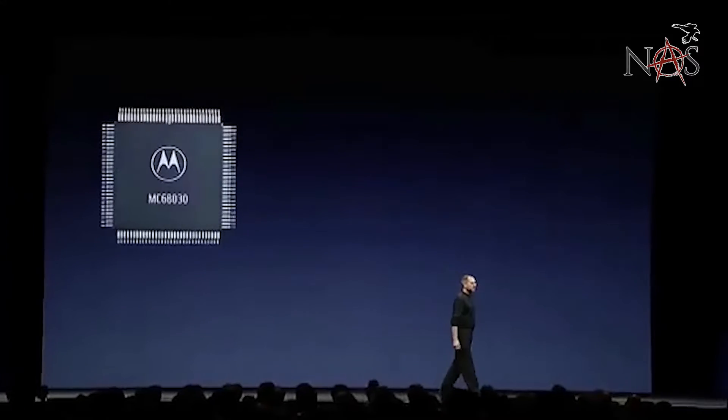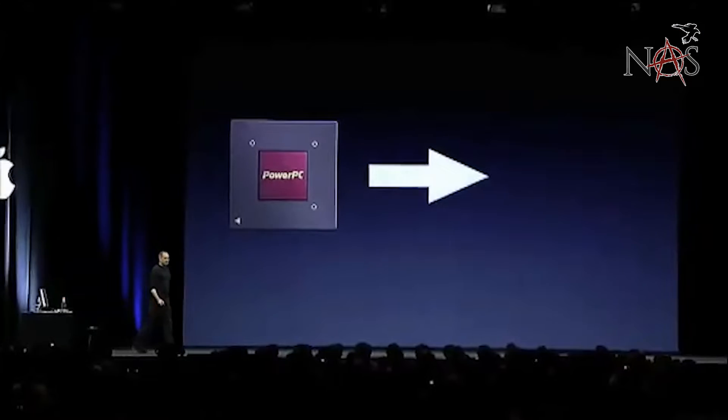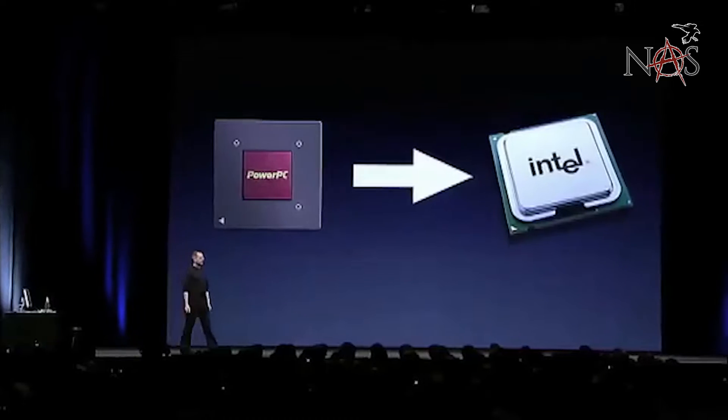This is one thing that kind of bummed me out. When they went to the M processor, the silicon chips, this was kind of a big bummer for me because they started out with their own chips. Remember back in the day they had their Apple chips — it was a PowerPC, I forget what it was called. And then they flipped to Intel. When they flipped to Intel, the whole world of Apple blew up because all of a sudden it was like, whoa, we can run some crazy stuff on here now because it's running Intel processing.